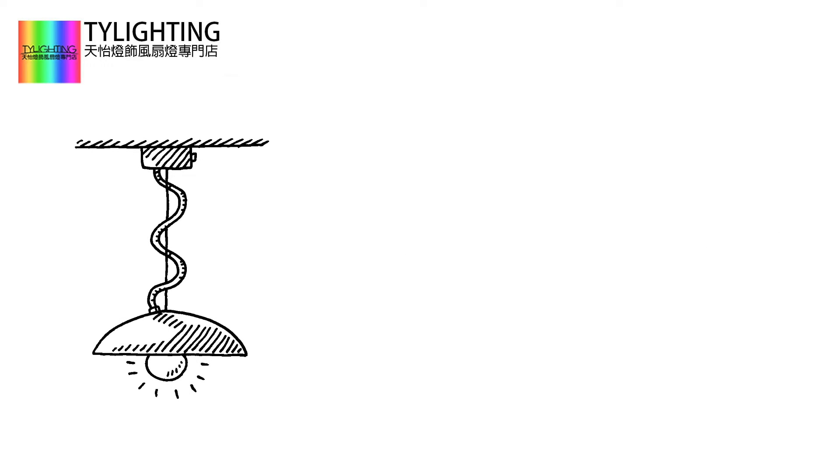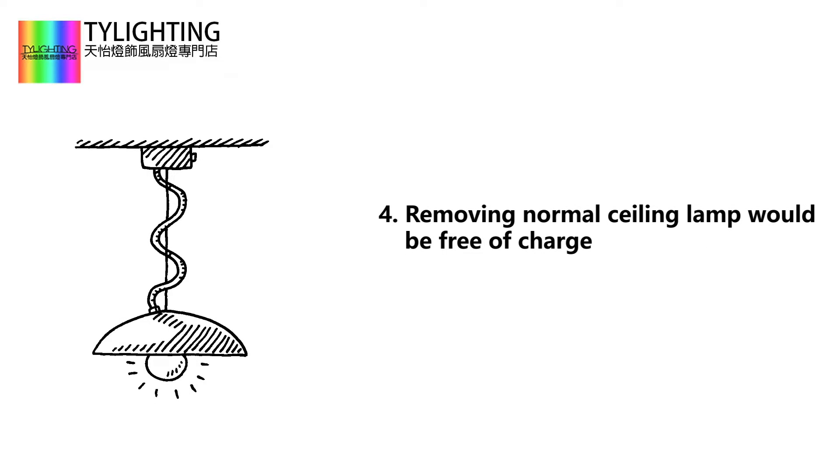Fourth, if there is an old lamp that needs to be removed, a normal ceiling lamp would be free of charge. But removing a ceiling fan or crystal lamp will require additional cost.